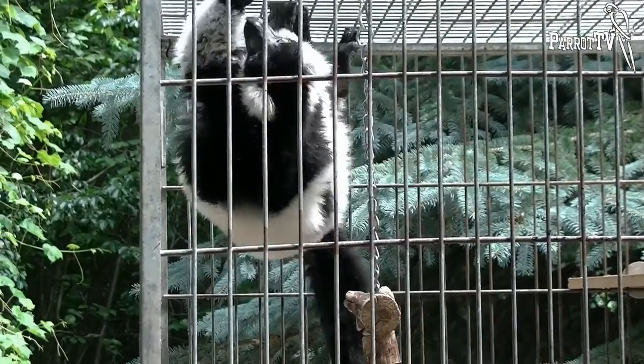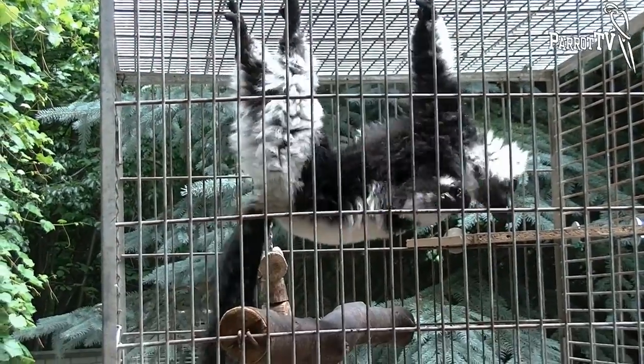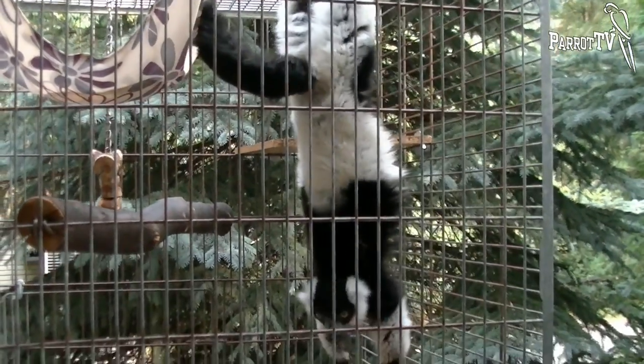In captivity, these animals easily adapt themselves to people and other pets, but still, in home settings, too few black and white ruffed lemurs come into the world, so adoption of them causes difficulties.